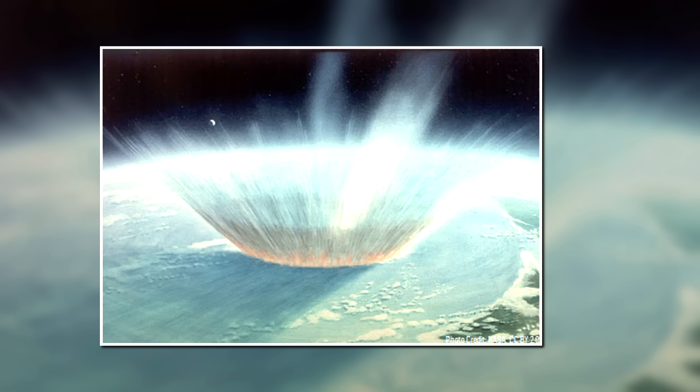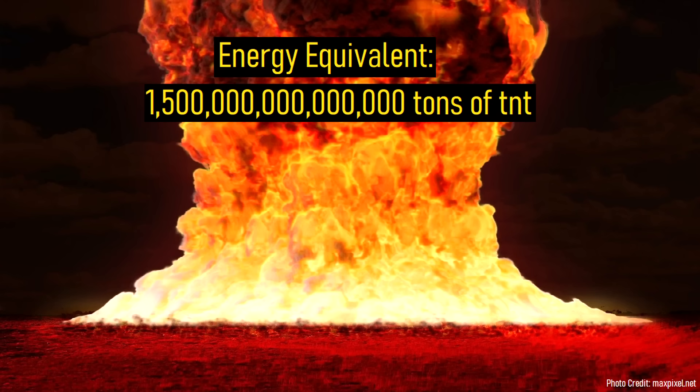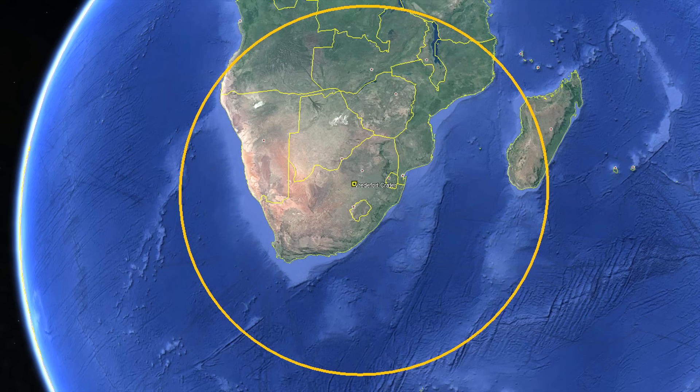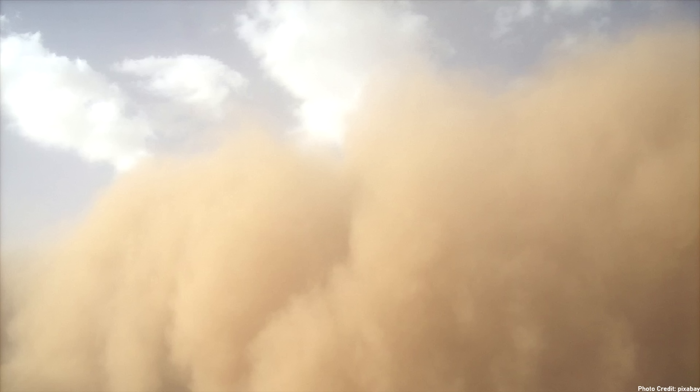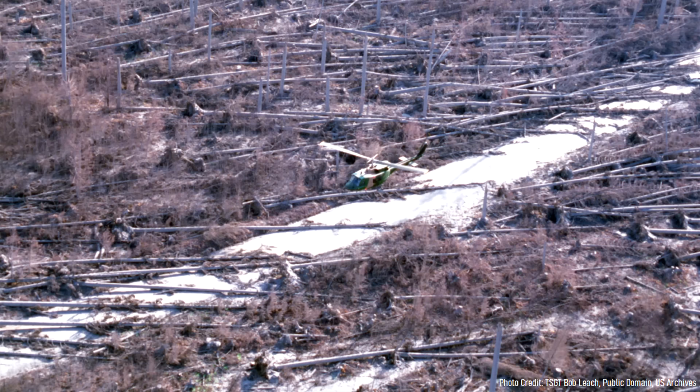This impact generated a massive explosion the likes of which had never been seen before. It was equivalent in energy to the detonation of 1,500,000,000,000 tons of TNT. Within seconds, all ground in a 2,100 kilometer radius ignited due to the intense thermal radiation. Then, at the same time, a deadly 1,000 kilometer per hour shockwave raced across the landscape. Although trees would not develop for more than 1 billion years, if they had existed on the planet, the shockwave would have been energetic enough to flatten all trees and associated vegetation in a 7,000 kilometer radius.